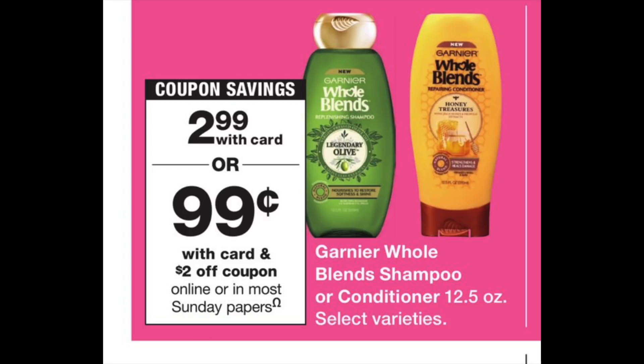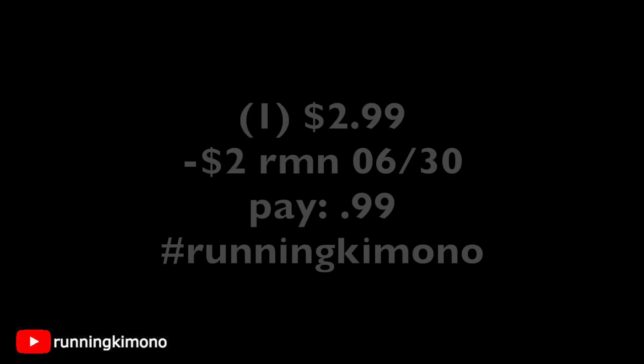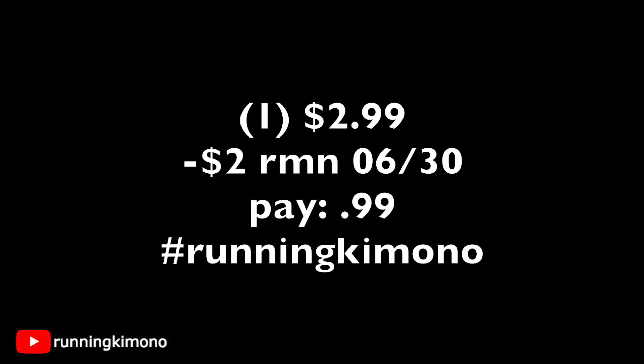Garnier Whole Blends is on sale for $2.99. There is going to be a $2 coupon in this weekend's RetailMeNot, dropping it down to $0.99 — that really doesn't happen often at Walgreens. Grab one for $2.99, subtract the $2 coupon from this weekend's inserts, and you're paying $0.99. This also tracks for the beauty club.